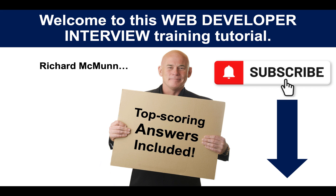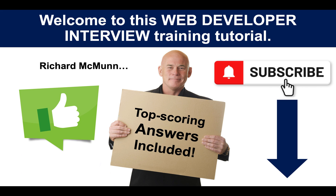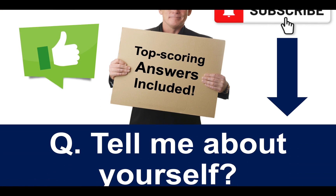Make sure you subscribe to the channel. I am uploading insider job interview training videos every day and I don't want you to miss out. You can also connect with me on LinkedIn — I have put my LinkedIn link in the description below the video. And please hit the like button; that tells me you enjoy the content and it is therefore worthwhile me creating it for you.